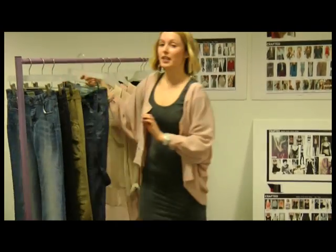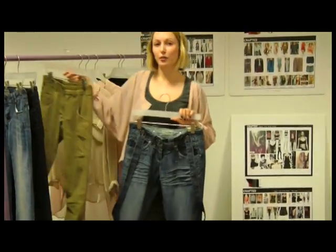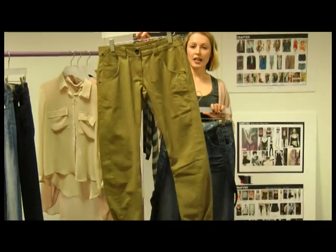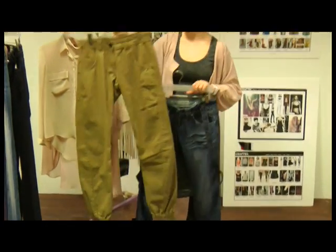Secondly, as an update to our best-selling jean which you've probably all got by now, we've got the chino spring-summer version in a lighter weight fabric in a really key camel colour which will be really, really good with all your slogan tees.